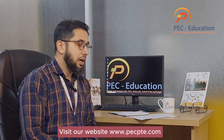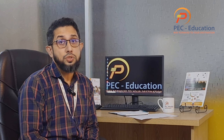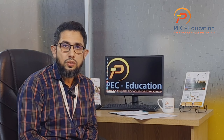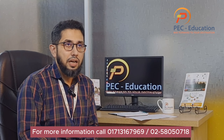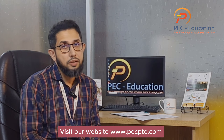First of all, you have to understand the exam format. PTE is a computer-based exam comprised of four modules: speaking, writing, reading, and listening. It is a two-hour exam. The score range is 10 to 90 — don't compare it to IELTS scores. If someone asks your desired score, say 50, 58, 65, or above 70 — use the PTE scale, not IELTS band descriptors.